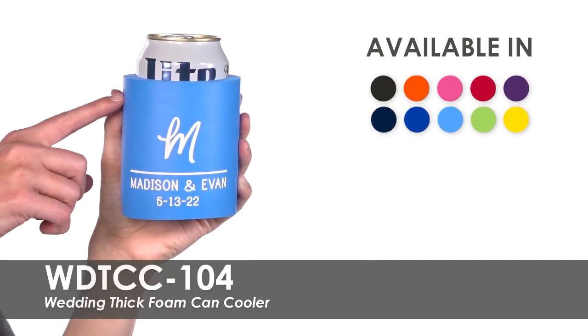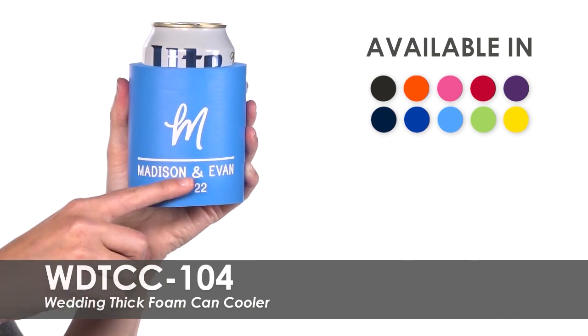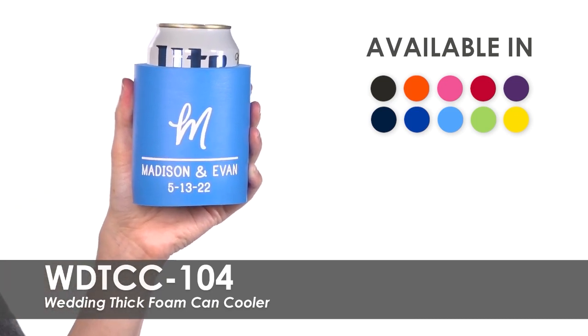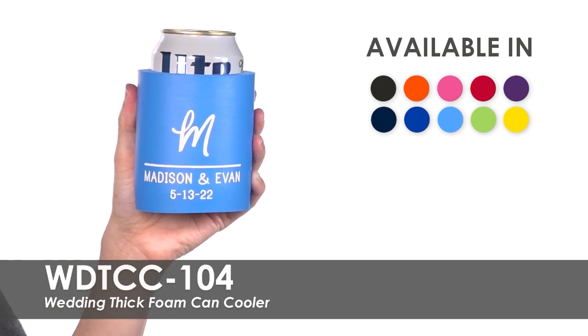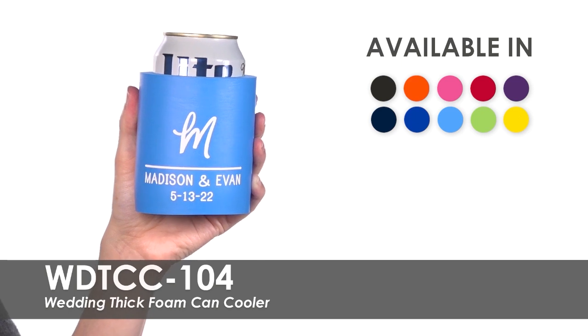Choose from one of over eight product colors and over 20 imprint colors to match your wedding theme. We offer a variety of pre-made template designs for you to choose from, or our talented graphic designers can help create your perfect custom design.